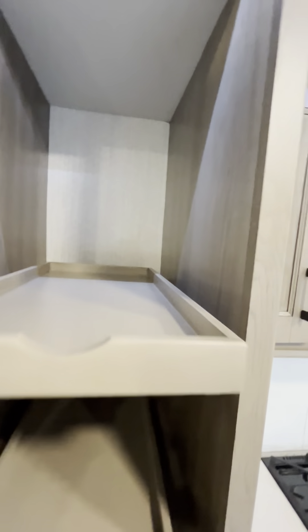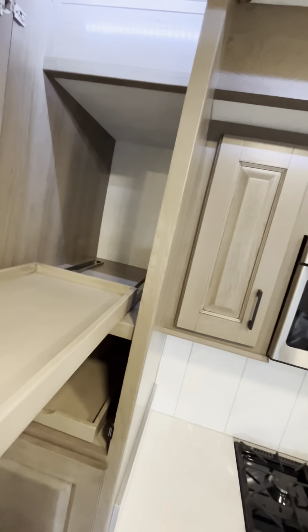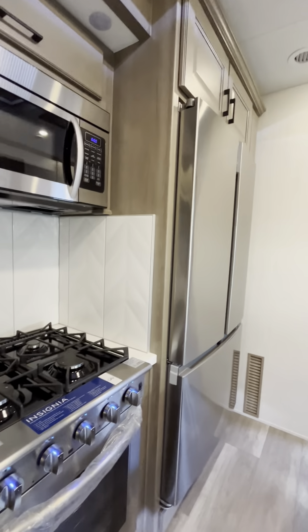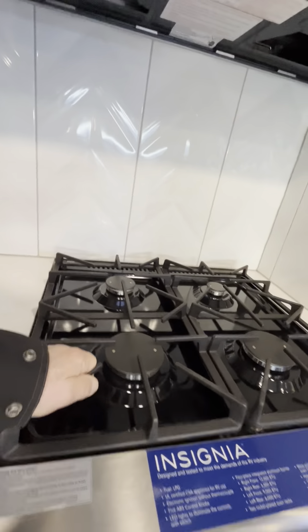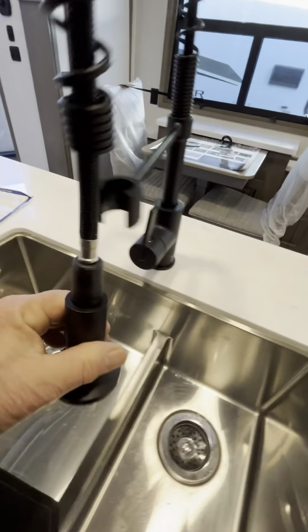Oh gosh, my wife would like this part — the drawers pull way out. Largest fridge I've ever seen in an RV. Oven big enough to make an actual turkey if you wanted to. Wheel cast iron and built-in dishwasher. Stainless sealed dual sink with spray.